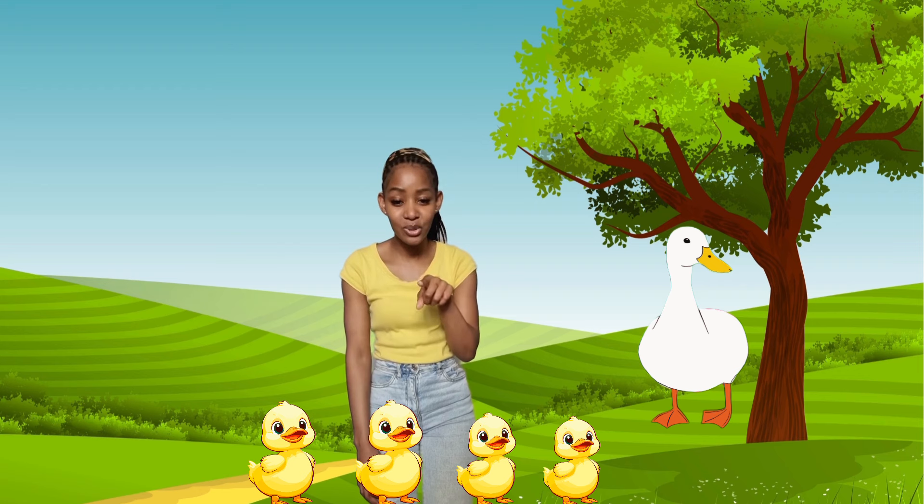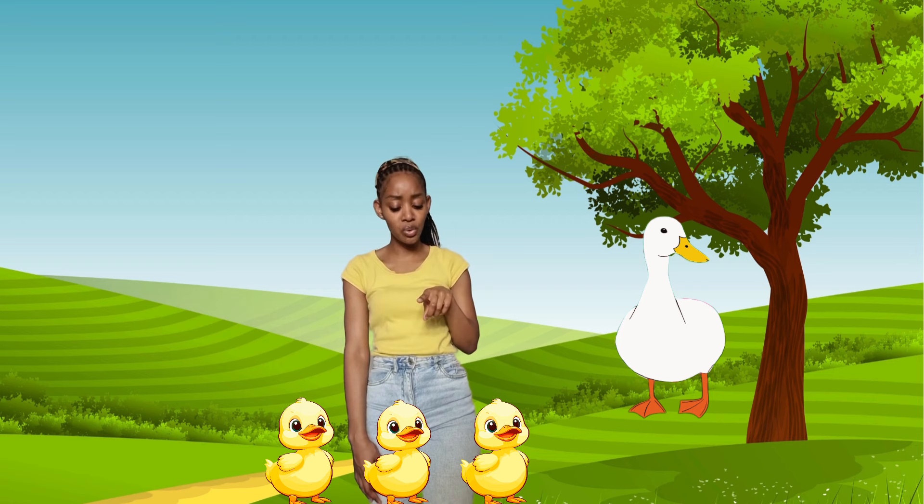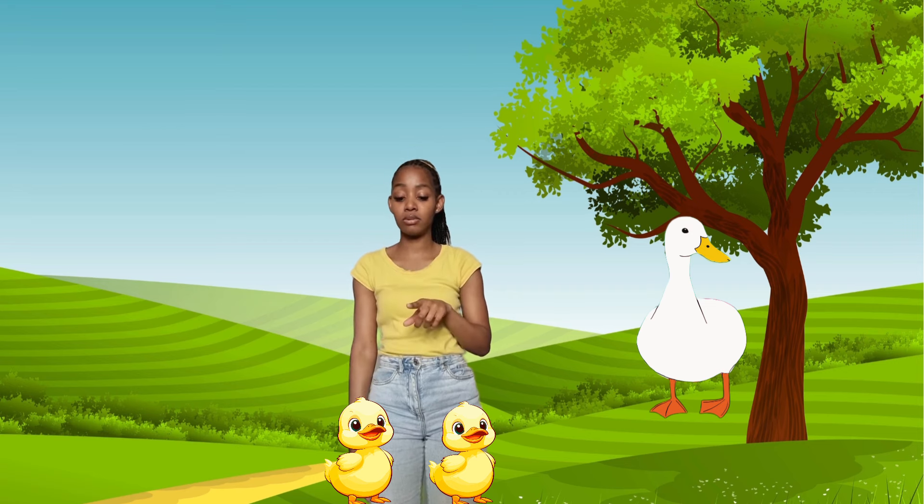One, two, three, and four. Four little ducks went out one day over the hill and far away. Mother duck said quack, quack, quack. But only three little ducks came back. One, two, three. Three little ducks went out one day over the hill and far away. Mother duck said quack, quack, quack. But only two little ducks came back. One, two.